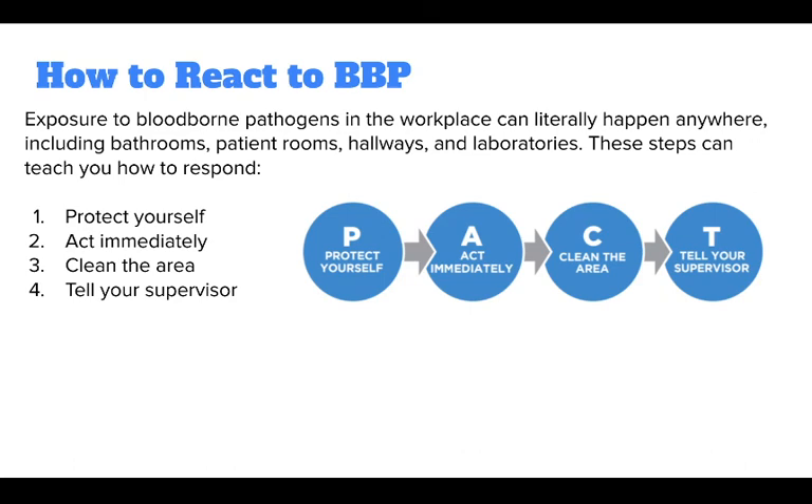If you're ever exposed to bloodborne pathogens, there's a correct way to react. Exposure to bloodborne pathogens in the workplace can literally happen anywhere, including bathrooms, patient rooms, hallways, and laboratories. These steps can teach you how to respond.